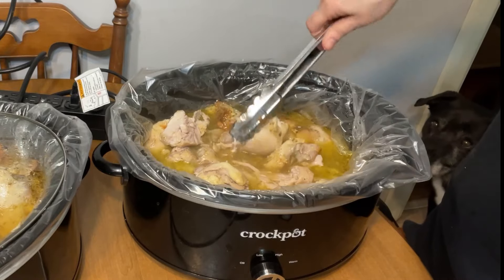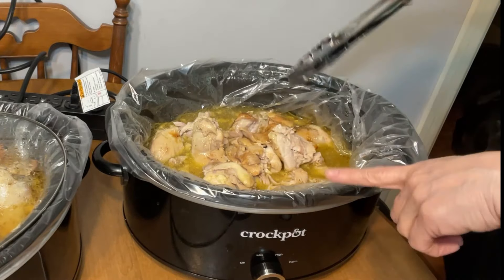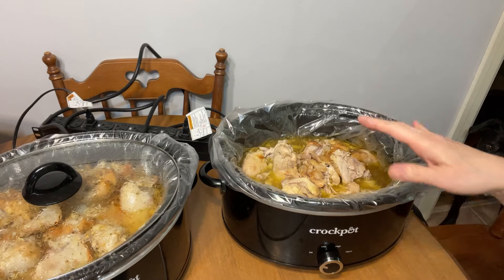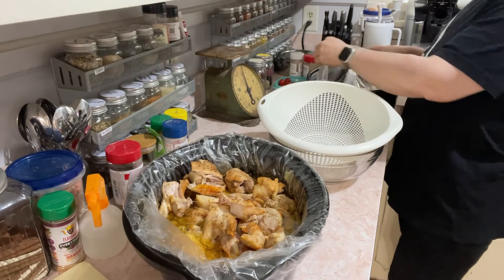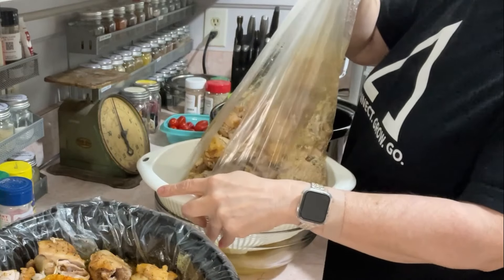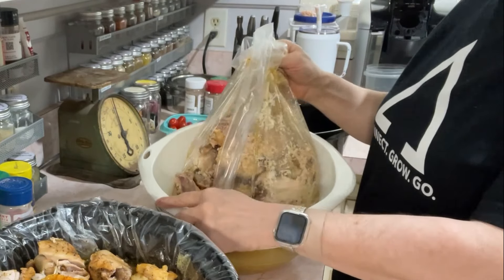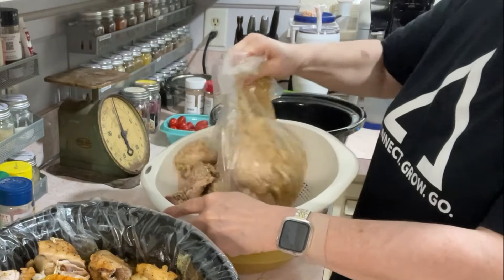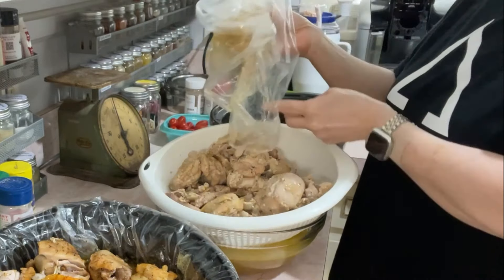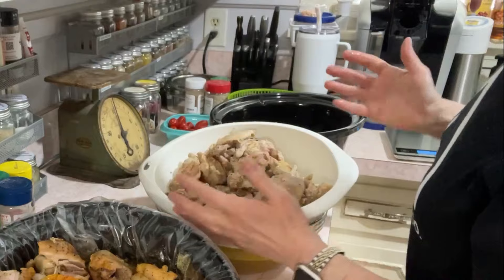The chicken looks good so I'm turning it off. I'll pull the inside of the crock pot out and let it cool down. I do the same thing with the chicken that I do with the beef — I line the holes up so the broth drains down into the bowl underneath. Make sure you get all the chicken out — I once dumped my chicken juice outside with chicken still in it.